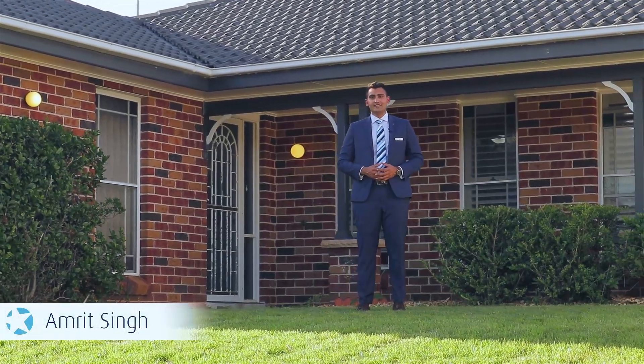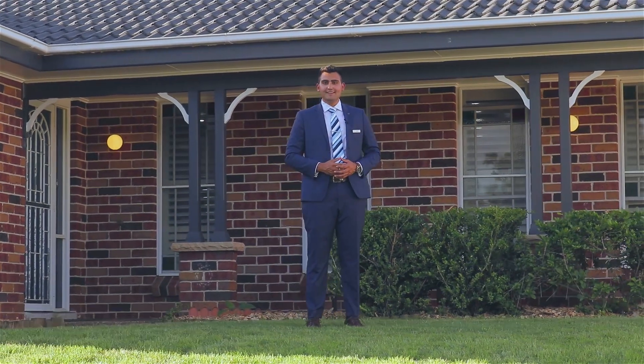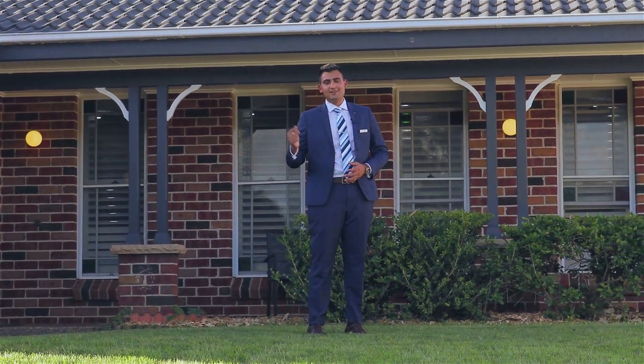Presenting you this single-story stunner in the heart of Coikazil. Welcome to number 57 Camilleri Avenue. Let's have a look inside.